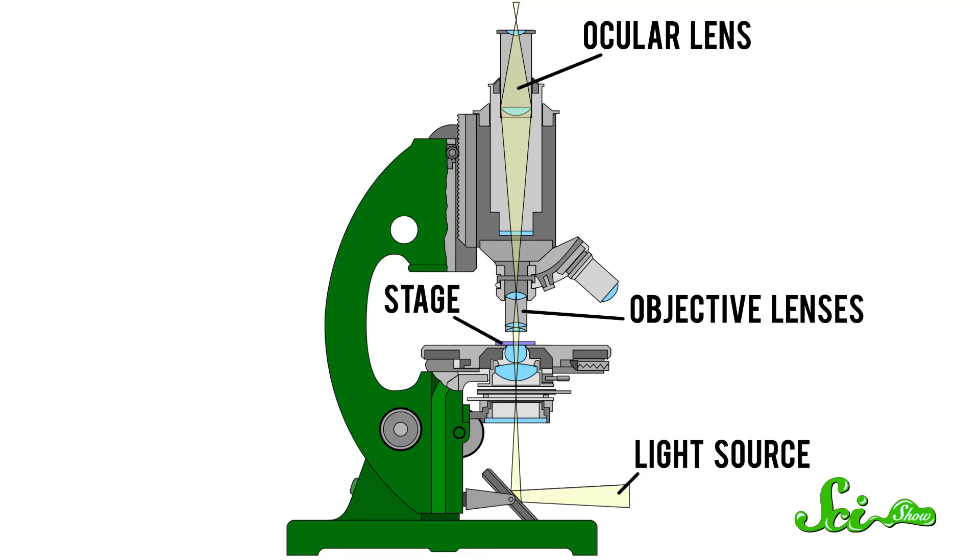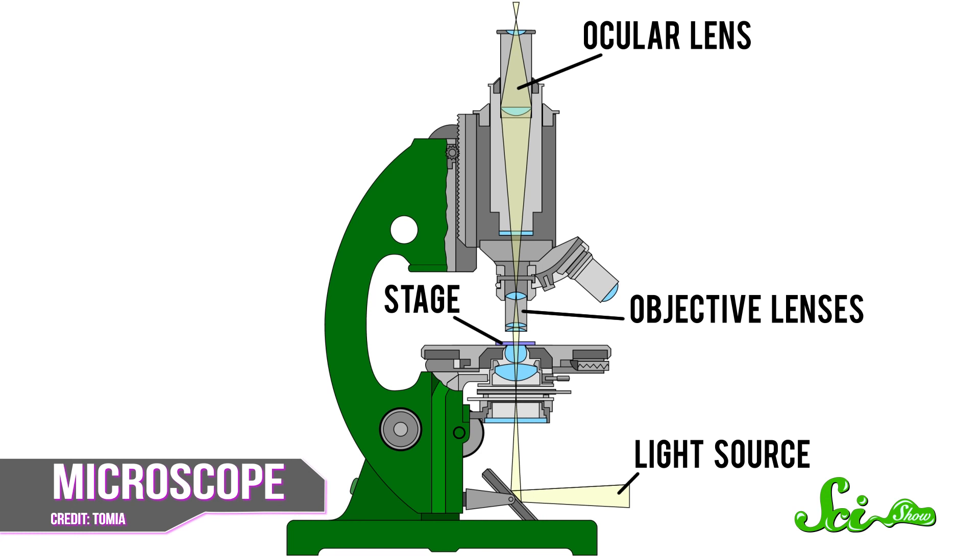Our understanding of the world around us would never be the same, and with each new generation the microscope took on new modifications to make it sharper, more stable, and more powerful. By the late 1800s, we arrived at a version pretty similar to what you know today, with a stage for holding your specimen, a light source usually underneath, followed by objective lenses that collect and focus the light coming through the specimen, and an ocular lens, or eyepiece, that magnifies the image. This simple set-up became so essential to scientific pursuit that microscopy soon became a kind of science of its own.